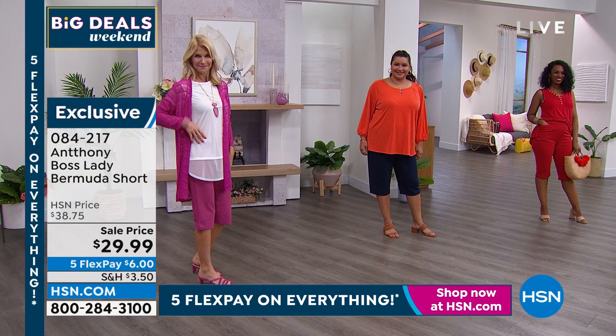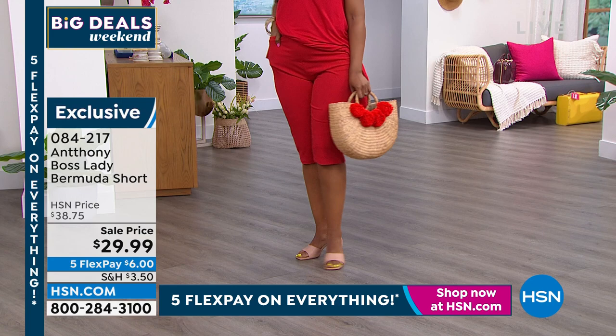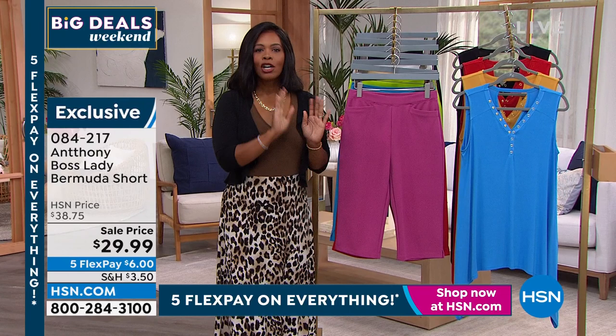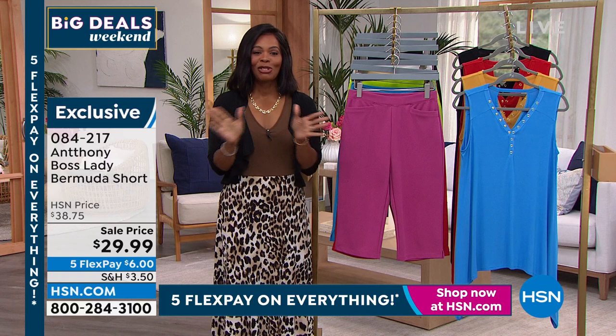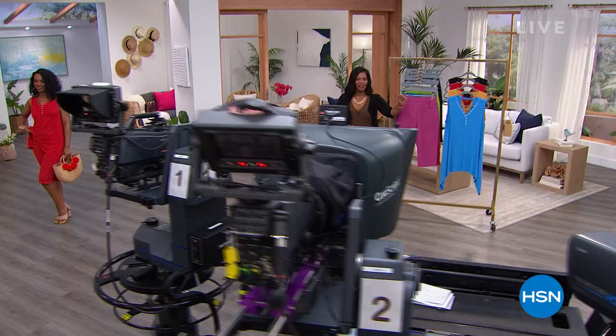These shorts save you time — time is valuable. Morning presentation at work, afternoon active plans? It's the same short. Red, fuchsia, and turquoise are getting very limited; white is getting limited too — they're all actually getting limited now. Item number 084-217. They're taking a quick break because hundreds of people are calling in, but come back because there are still things you haven't seen from Anthony.